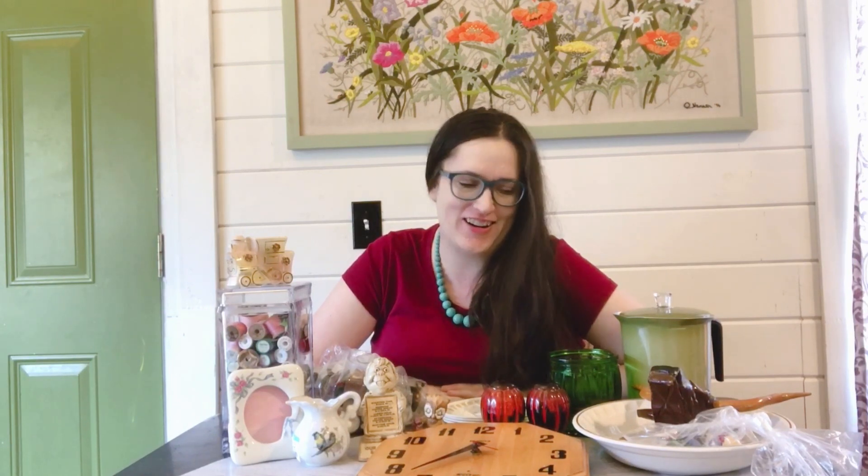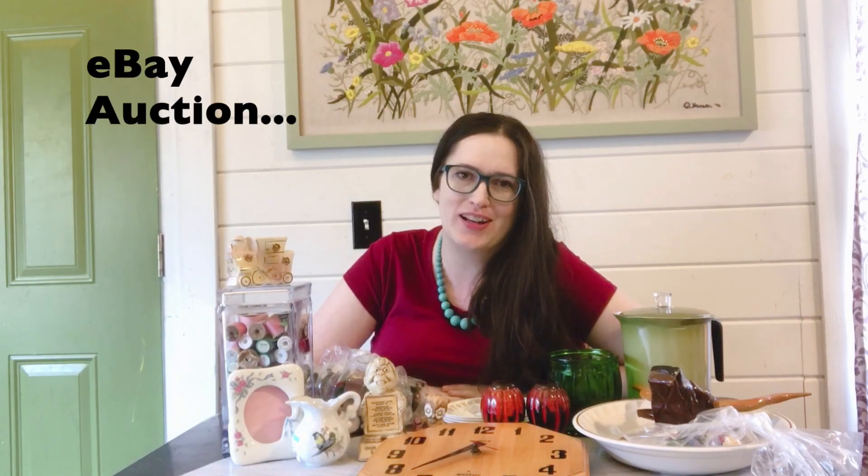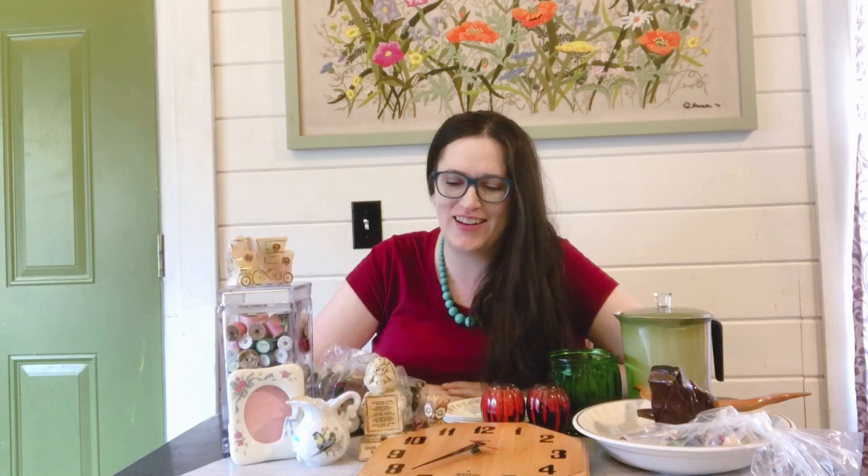Hey Nesters! Welcome back to part two of my Goodwill thrift haul from my last thrift along with me. As you can see I have another good haul here with quite a few items, so I'll go ahead and jump into it. Most of these items I am going to list on Etsy auction — it's something I'm trying to explore — and a few items I will list on Etsy as well, so let's get started.